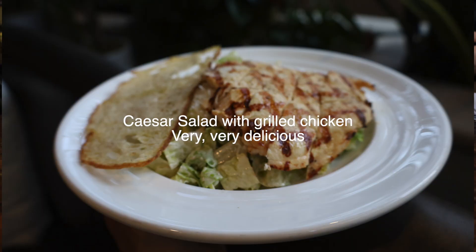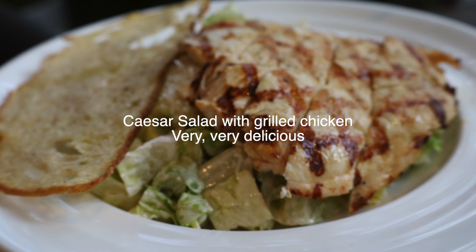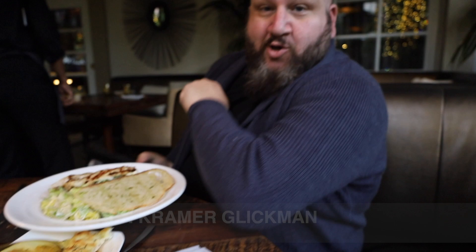Starting out with a couple of Caesar salads with chicken. Here we have a margarita.